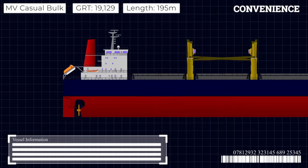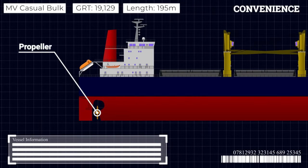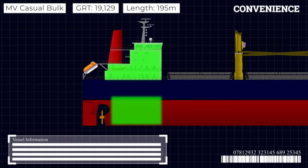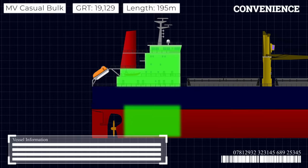Next, convenience. The engine, connected directly to the propeller, is also at the stern. Keeping the accommodation block, the bridge and the engine room all in the same place is a very efficient use of the crew's time.